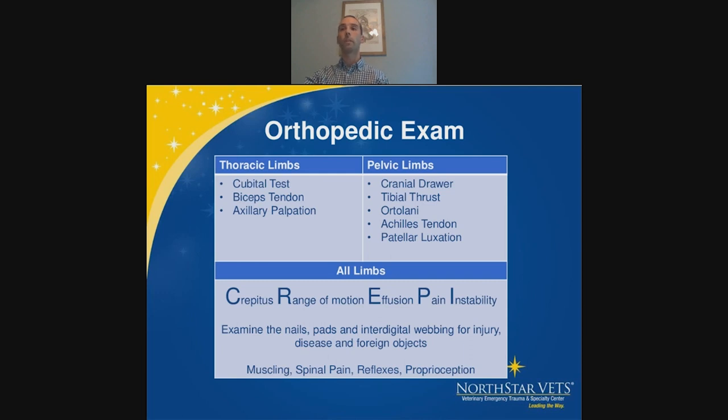For the thoracic limb in young dogs, the biggest specific test is the cubital test. You place the carpus in the elbow at 90 degrees, keep the elbow still, and internally and externally rotate the carpus. This puts pressure on the elbow and on the medial compartment of the joint — it's a really good diagnostic test for elbow dysplasia.